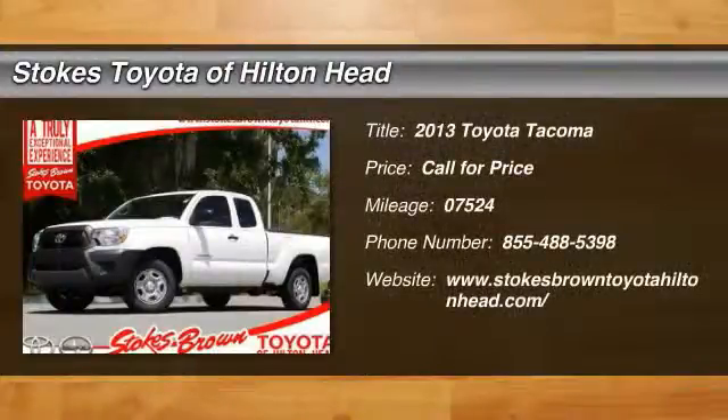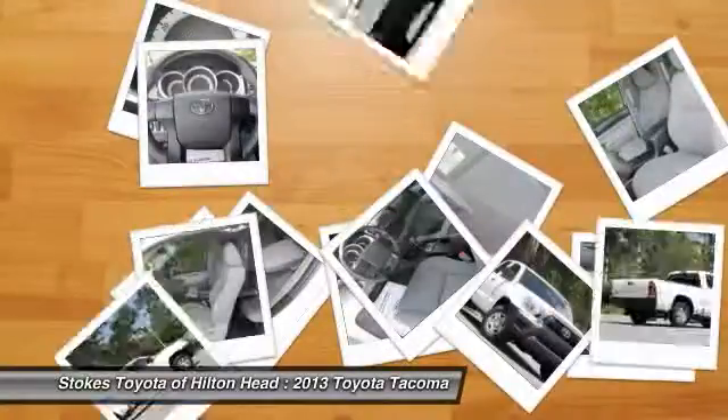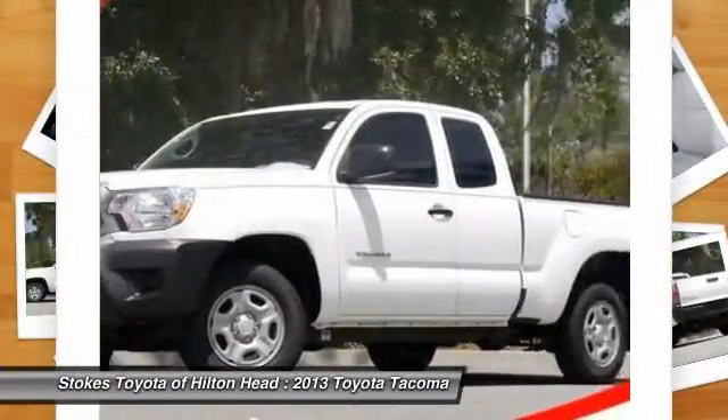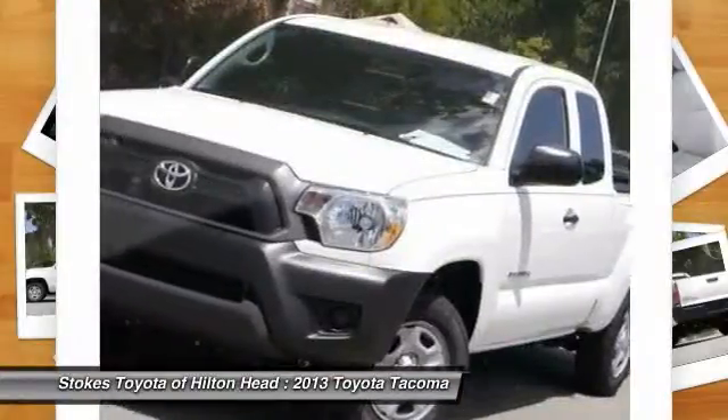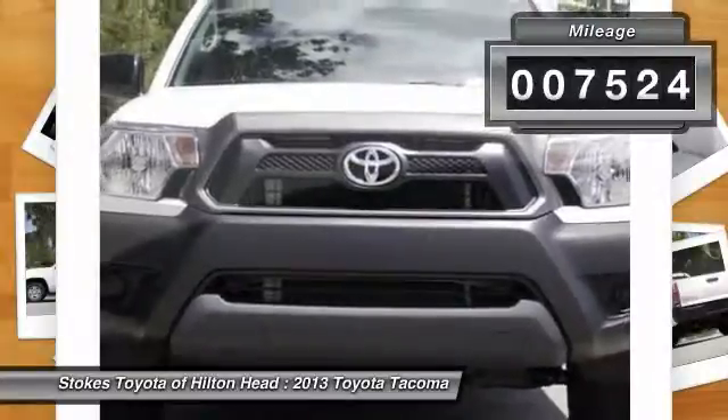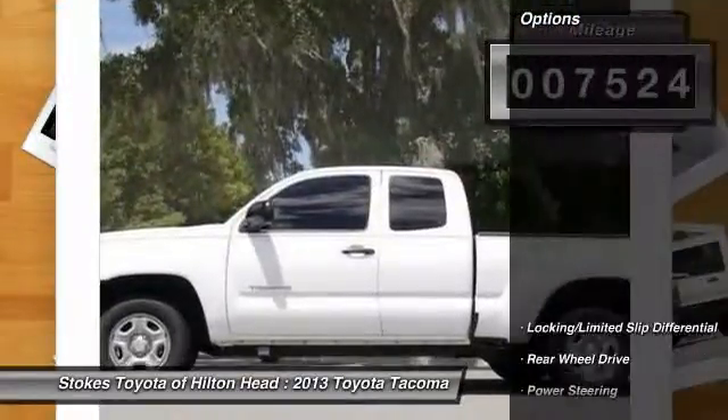Extended Cab. The Stokes Brown Toyota of Hilton Head Edge. 2013 Toyota Tacoma. Please don't hesitate to give us a call. We value you as a customer and would love the chance to get you in this beautiful looking 2013 Toyota Tacoma. You just simply can't beat a Toyota product.